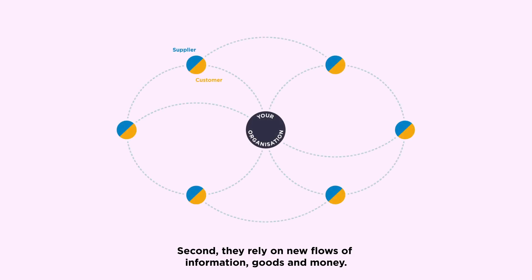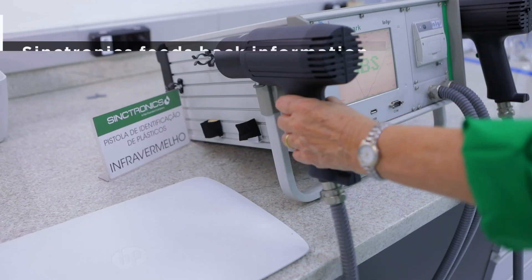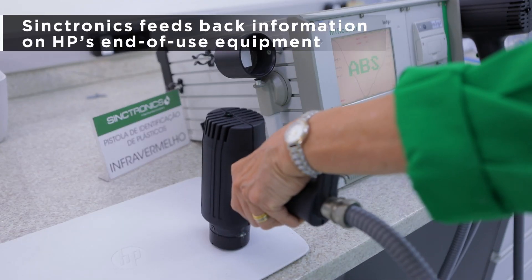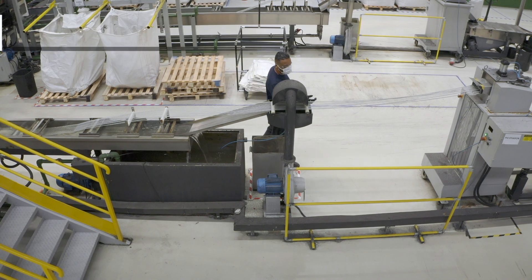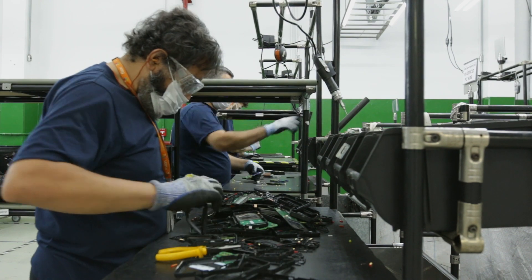Second, they rely on new flows of information, goods, and money. Synctronics feeds back information on HP's end-of-use equipment to inform upstream design, decision-making, and keep products in use.